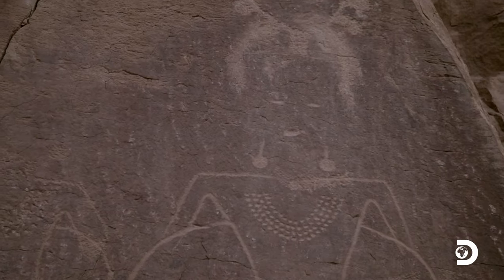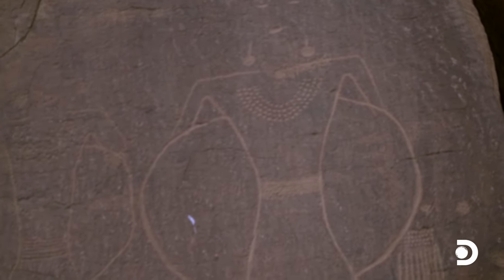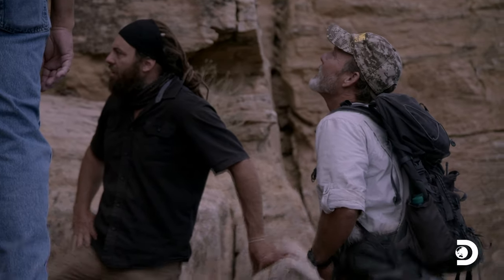Look at the headdress on it. That's got to be like a ruler or a king or a chief. What is the circle? What does that represent — a world? A planet? It's a little bit out of my realm here.